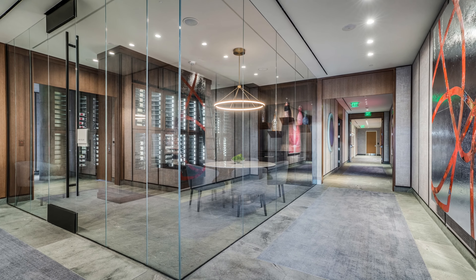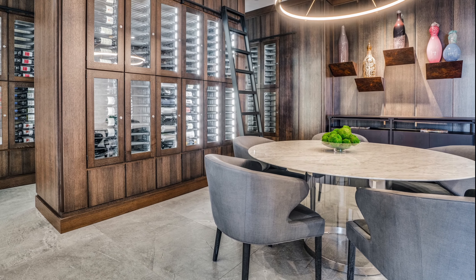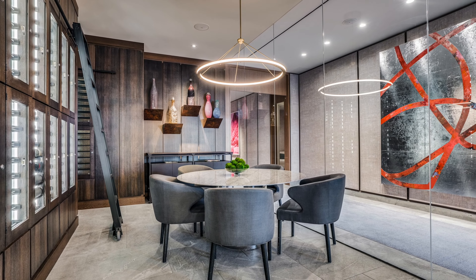We worked with Emily Summers' design on this project, and her team specified the gorgeous finishes inside the cellar, including the seating vignette, which is perfect for wine tasting with neighbors.